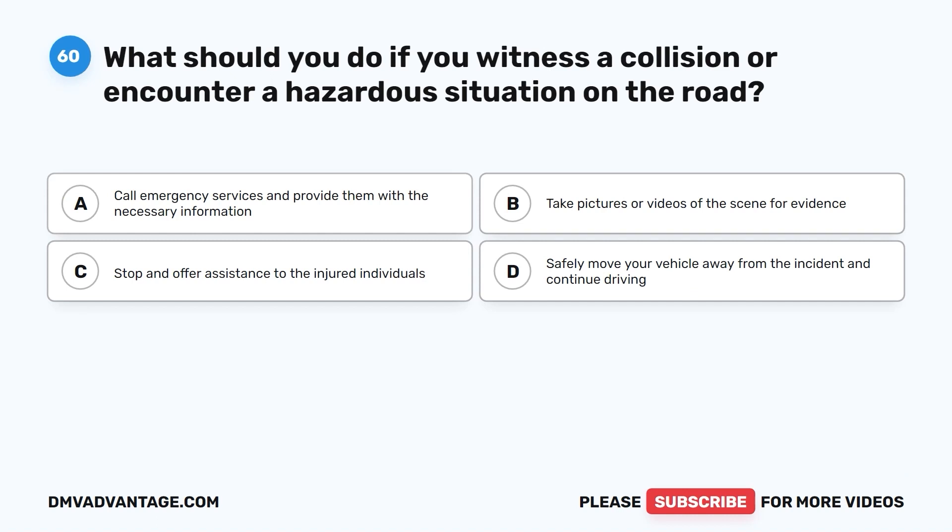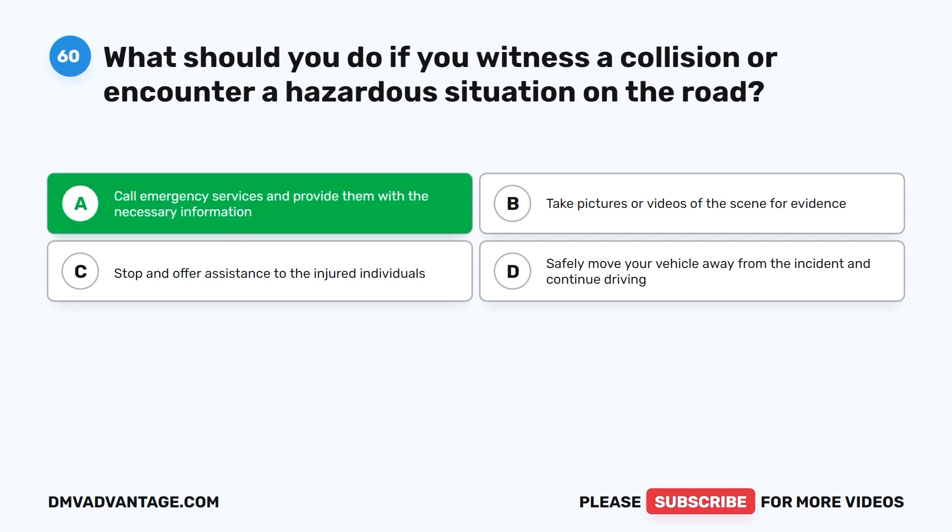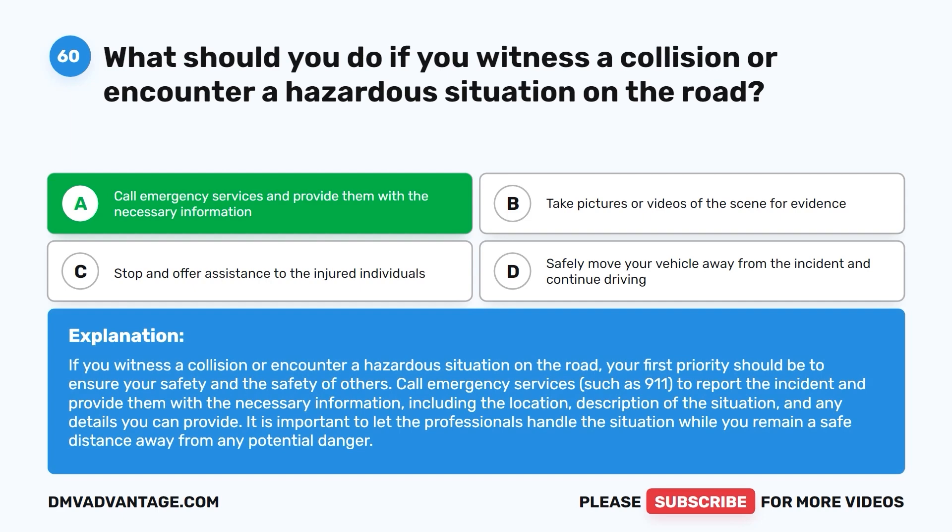Question 60. What should you do if you witness a collision or encounter a hazardous situation on the road? A. Call emergency services and provide them with the necessary information. B. Take pictures or videos of the scene for evidence. C. Stop and offer assistance to the injured individuals. D. Safely move your vehicle away from the incident and continue driving. The correct answer is A. If you witness a collision or encounter a hazardous situation on the road, your first priority should be to ensure your safety and the safety of others. Call emergency services, such as 911, to report the incident and provide the necessary information including the location and description of the situation. Let the professionals handle the situation while you remain a safe distance away from any potential danger.